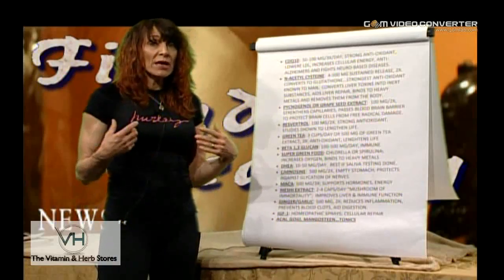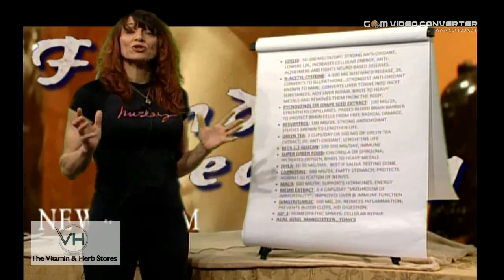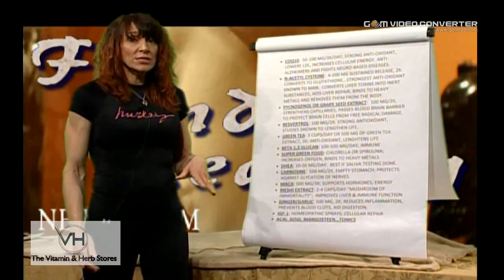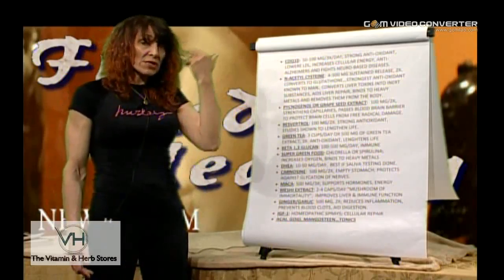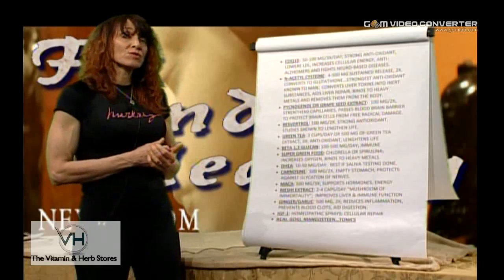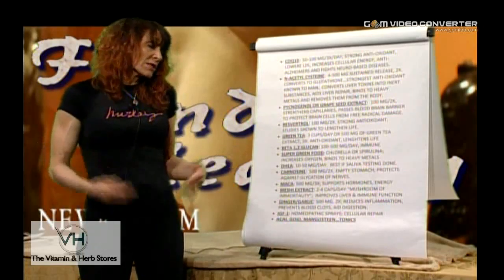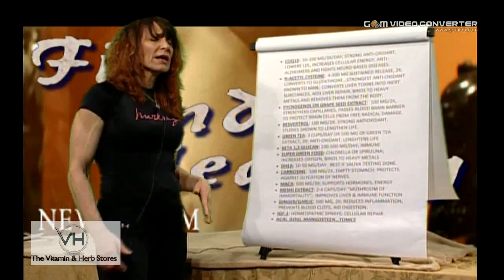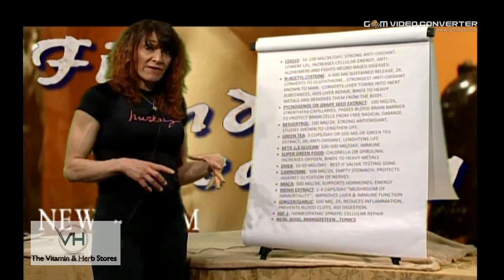Super green foods — chlorella and spirulina — increase oxygenation and help bind those heavy metals. Heavy metals are very strong oxidizers; they cause your body to rust inside, damaging RNA and DNA proper replication. They store in the tissues, and something like fluoride can actually calcify your different glands — particularly the pineal gland, which is necessary for melatonin production and sleep. The greens oxygenate; broccoli, spinach, anything rich in chlorophyll, and alfalfa will also help bind those heavy metals.